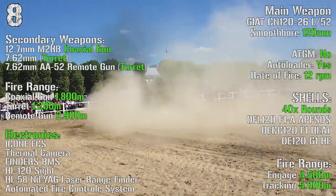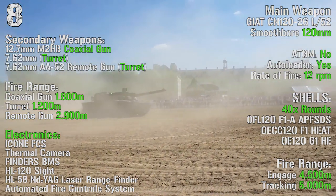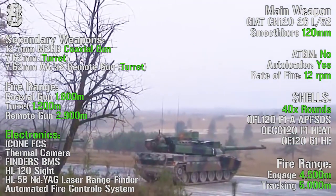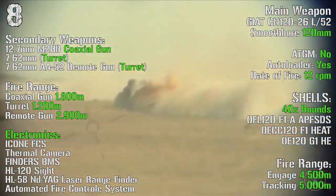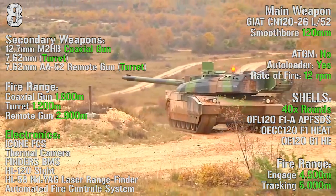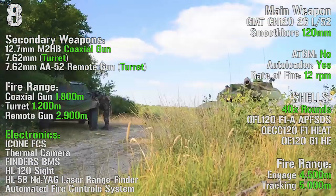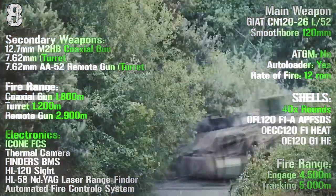As main weapon we have an L-52 smoothbore 120 mm gun. There is no anti-tank guided missiles capability, but we have an autoloader with a rate of fire of 12 rounds per minute. The tank can transport 40 rounds with a maximum fire range of 4500 meters and a tracking range of 5000 meters. As secondary weapons we can find a 12.7 mm coaxial gun, a 7.62 mm turret, and a 7.62 mm remote gun turret, with fire ranges of 1800 meters, 1200 meters, and 2900 meters respectively.